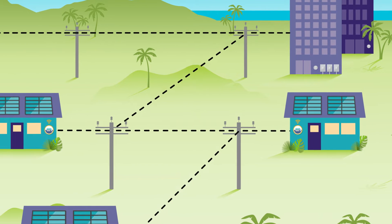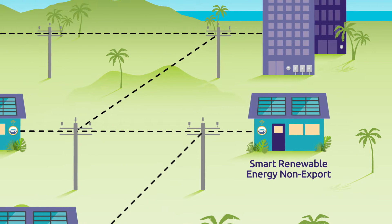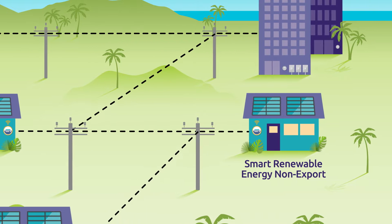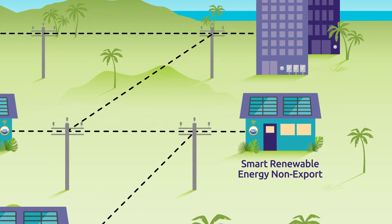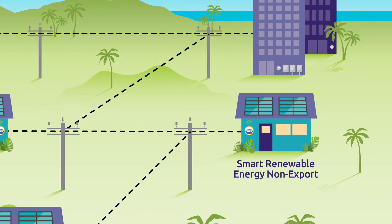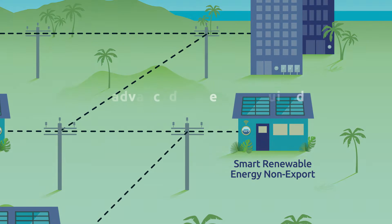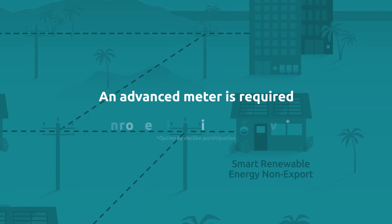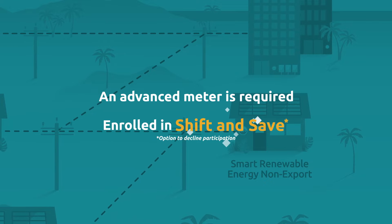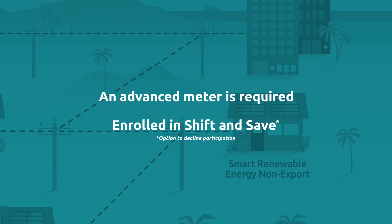Some customers with a solar or renewable energy system may prefer the Smart Renewable Energy Non-Export Program, also known as Smart DER Non-Export, where no energy is exported back to the electrical grid, but where customers can still use electricity from Hawaiian Electric when needed. An advanced meter is required and all customers will be enrolled in the Shift and Save time-of-use pilot rate, with the option to decline participation.